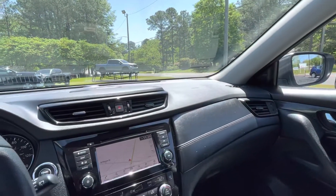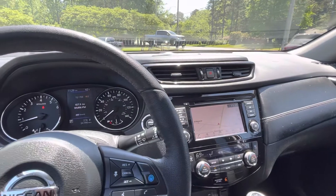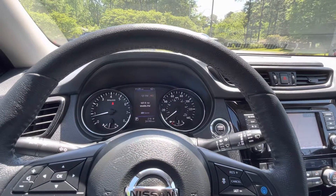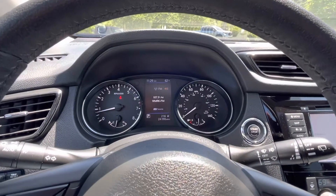If you'd like to know more about this 2019 Nissan Rogue SL Premium, please give us a call at 334-283-6823. It's time you experience the Parker difference. Thanks for watching.